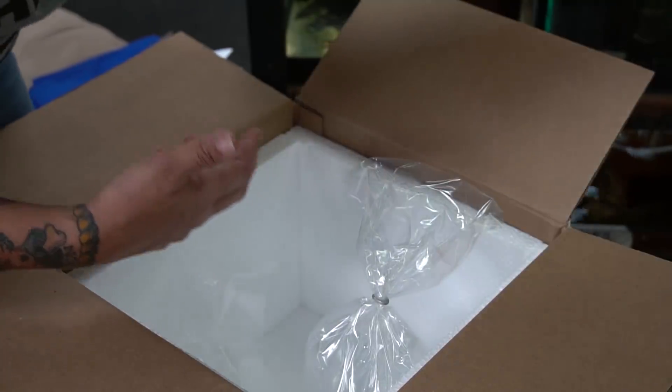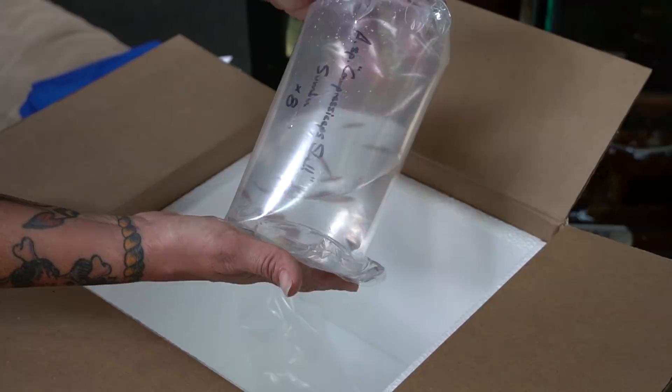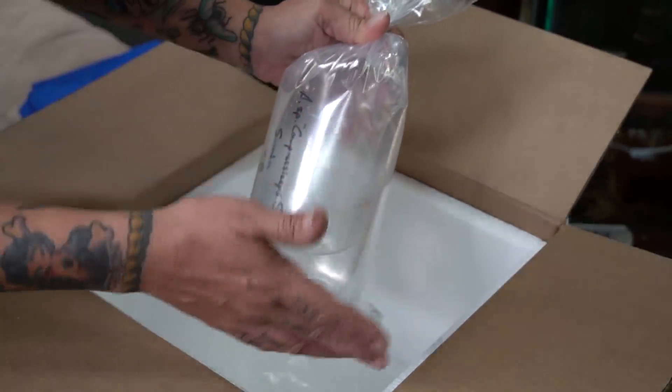When I ordered, I asked Dave how he prefers his fish to be acclimated. Similar to me, he really likes the fish to just come up to temperature, then get them out of the shipping water and into the aquarium.